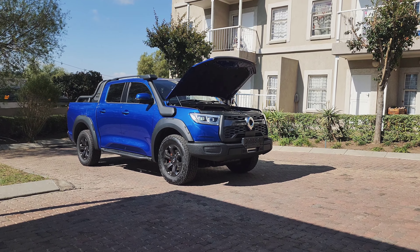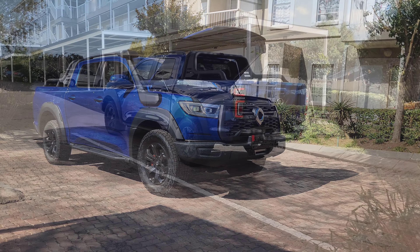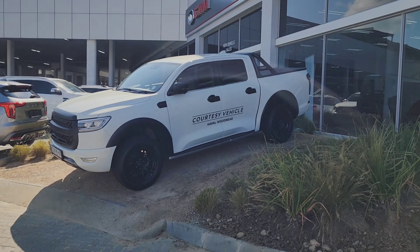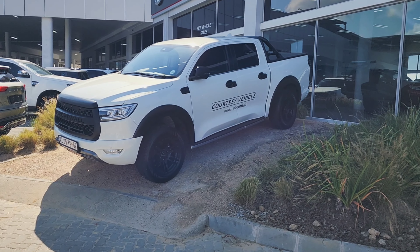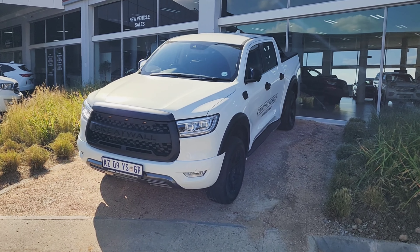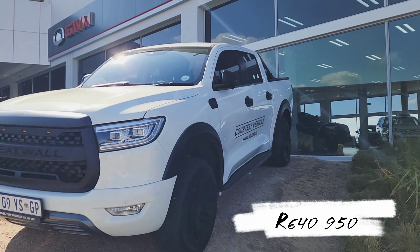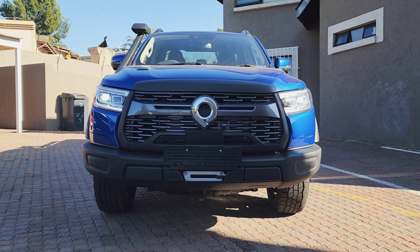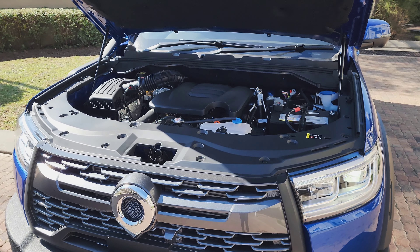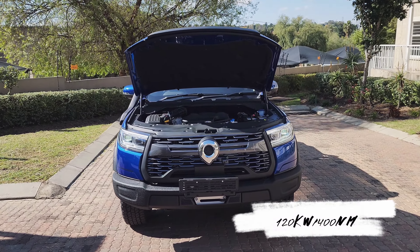The 2023 GWM P-Series LTD is a pickup truck available in both two-wheel drive and four-wheel drive configurations. For this video, we're only going to focus on the double cab range. The double cab lineup kicks off with a 2-liter turbo diesel double cab SX at 435,950, and goes all the way to the 2-liter turbo diesel double cab LT 4x4 at 640,950, followed by the P-Series LTD at 694,950. The P-Series range is powered by a 2-liter turbocharged diesel engine producing 120 kW of power and 400 Nm of torque.